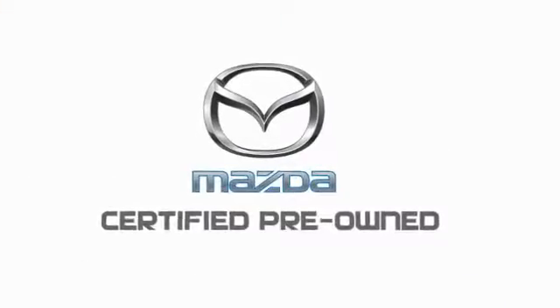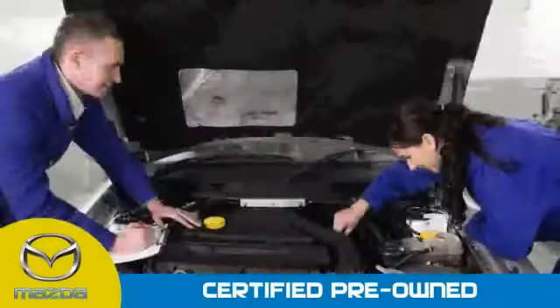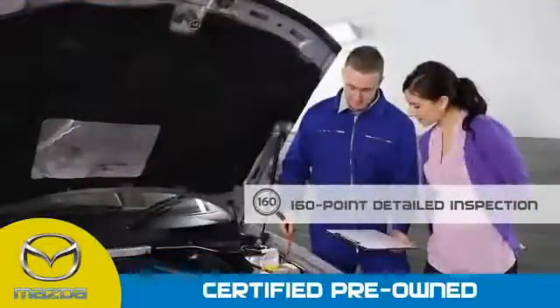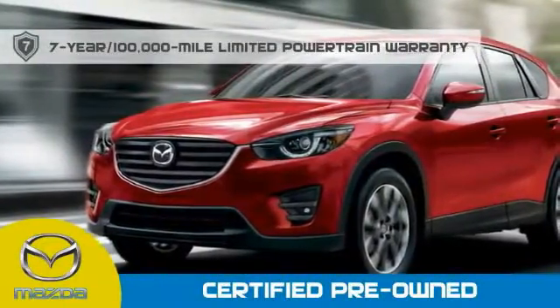Mazda Certified pre-owned vehicles provide you the peace of mind and confidence in the vehicle that you're driving. A thorough 160-point detailed inspection conducted by a Mazda Certified technician ensures that the vehicle has been properly reviewed. Mazda Certified means that you have a 7-year, 100,000-mile powertrain warranty.